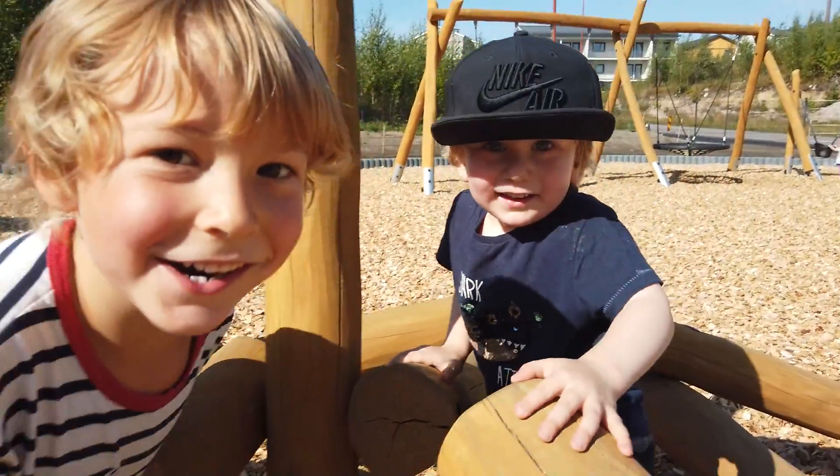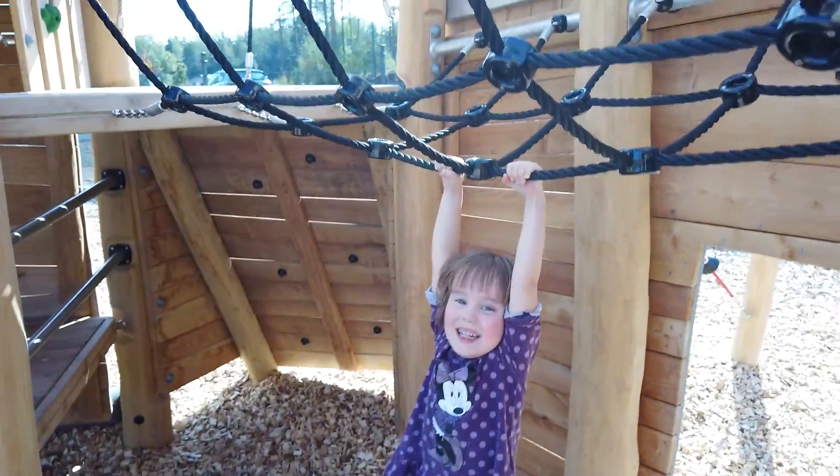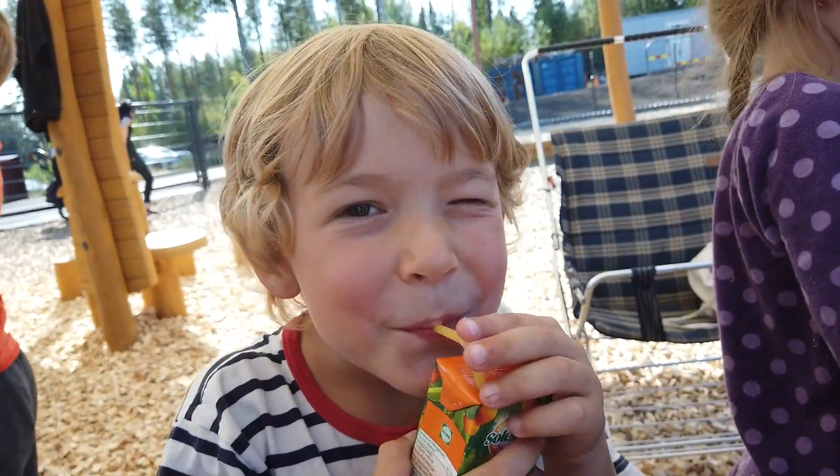What we wanted, and want in all playgrounds nowadays, is that there is also something for adults and parents to do. And also a chance to be in the shade, to eat snacks and hang out.